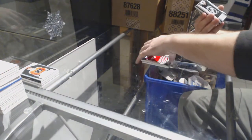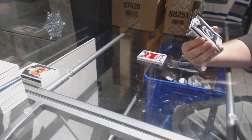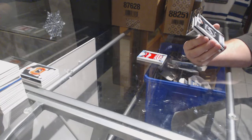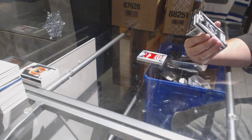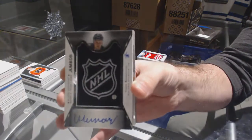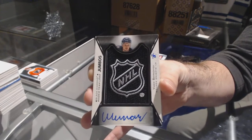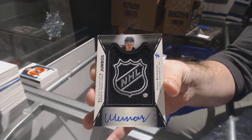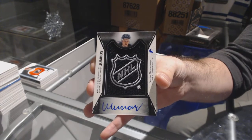We've got numbered one of five rookie team logo jumbos shield — one of five rookie team logo jumbos shield for the Vegas Golden Knights, Vadim Shipachyov.